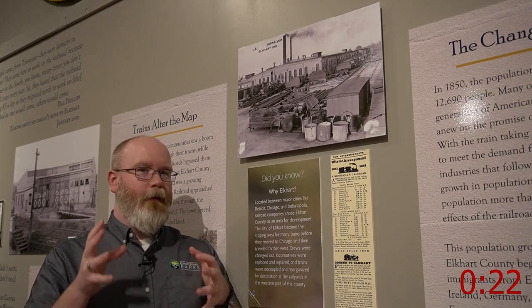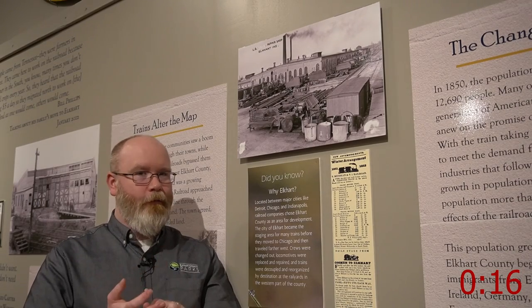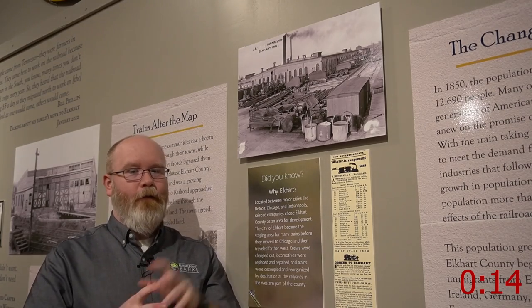Now the machine shop was important for lots of other reasons too. If we get it to the Elite Eight we're going to talk about the impact it had culturally on the city of Elkhart. So vote for the machine shop photo — it's a really great story.